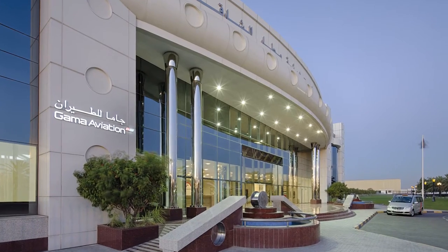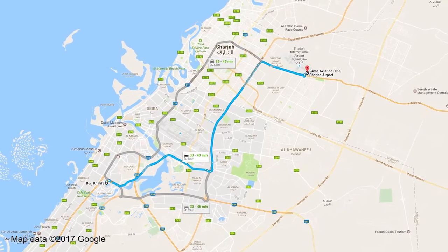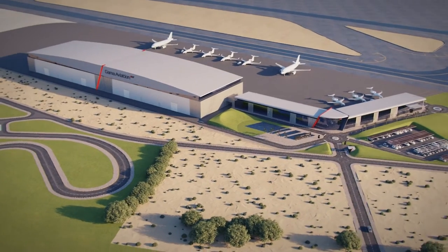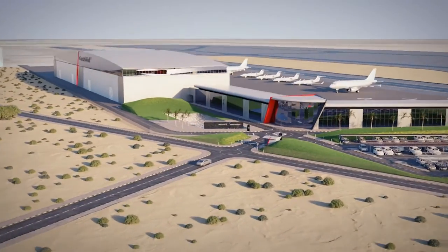Gamma Aviation believes that it offers a unique alternative with its FBO in Sharjah, which is just over the border from Dubai. Now the UK-based company is planning a major expansion of the facility, and this is due to open mid-2018.